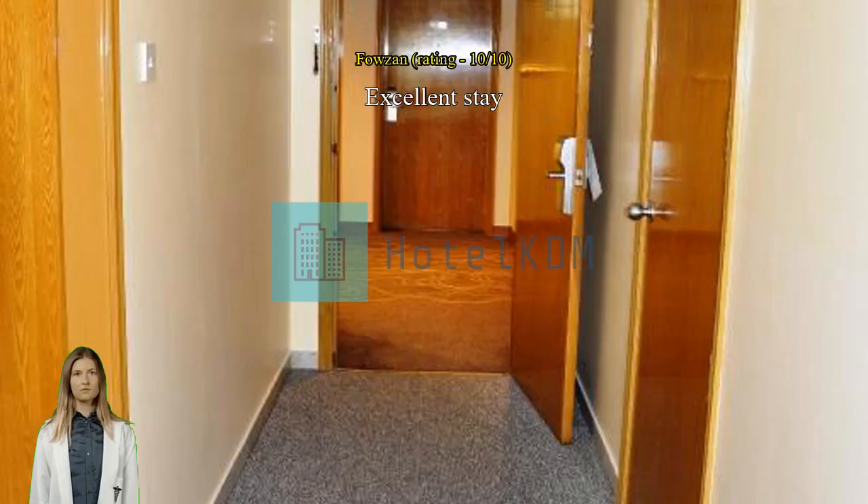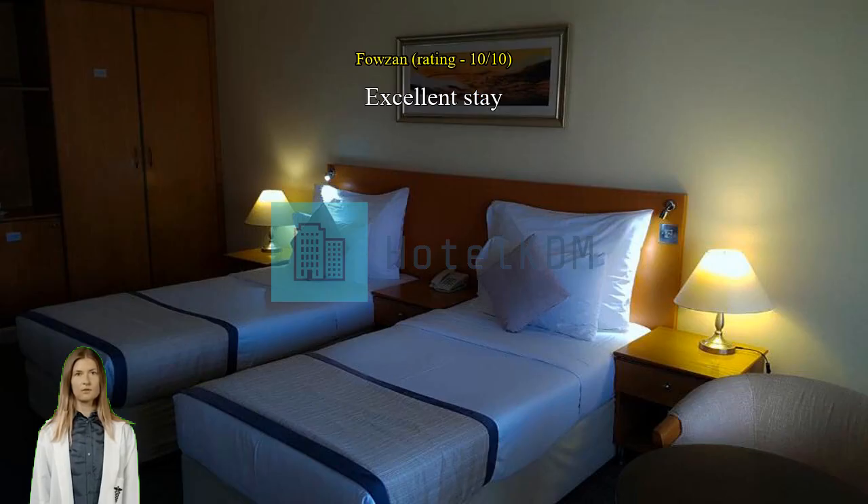It's a good hotel, it's all good, nothing to say. The staff is good, they treat you well, and the property is also very good.